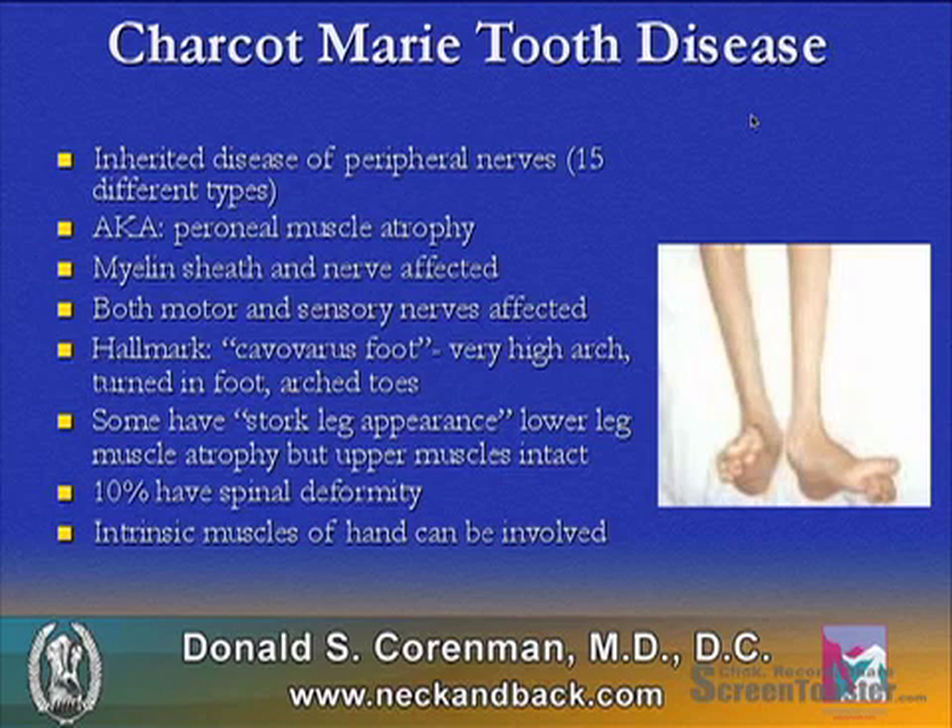The hallmark of this disease is a cavovarus foot — a very high arch, turned-in foot with arched toes. The picture on the side is significant for this. Some individuals have a "stork leg" appearance, where they have lower leg muscle atrophy but the upper muscles in the thighs are still intact.